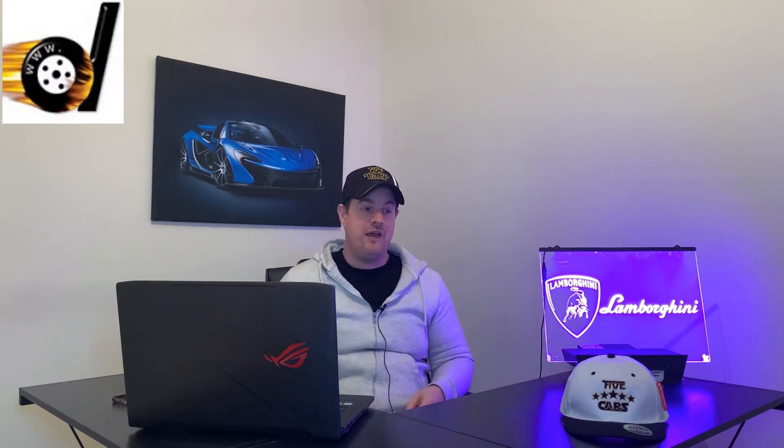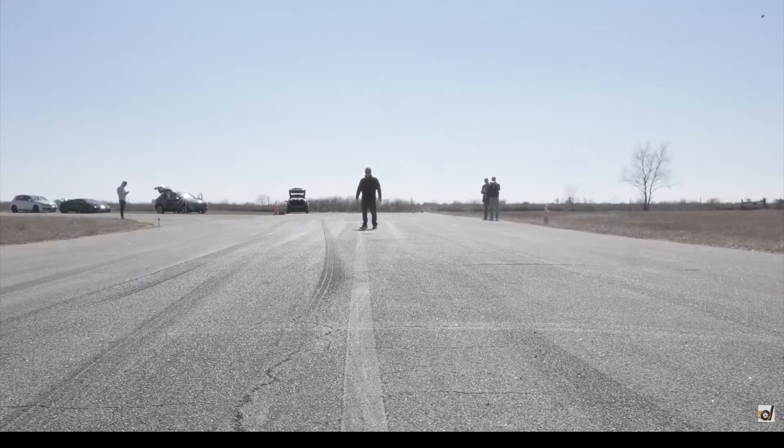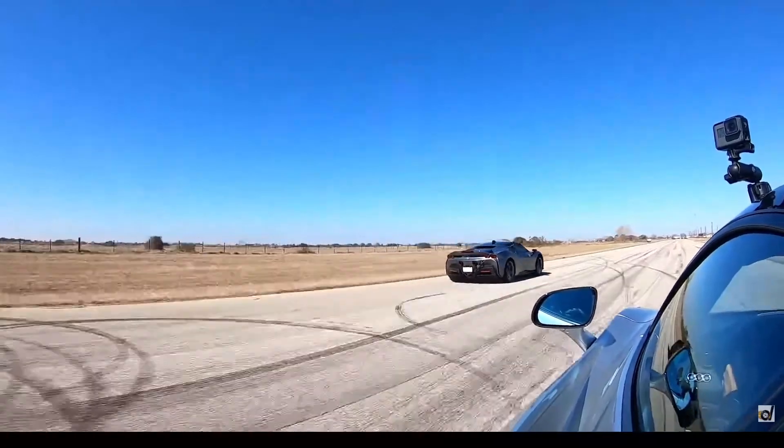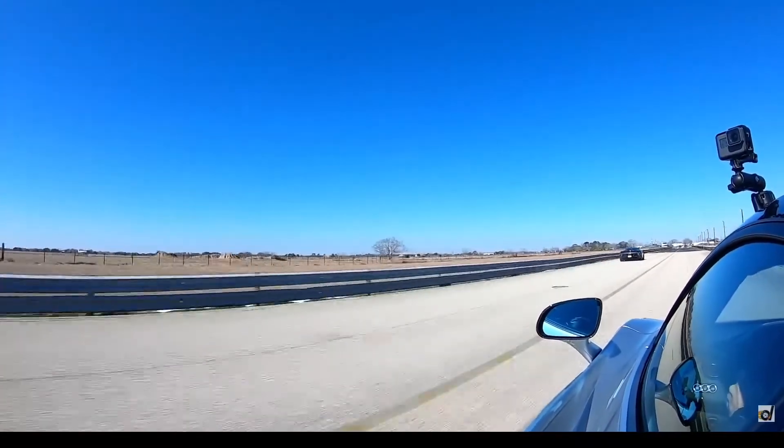We kick it off with Drag Times. This is the drag race I've been looking forward to since I heard it was going to be announced — the SF90 against the 765LT. If you haven't checked out the video, link in the description below, you've got to go and check it out. It is very close. Here's a quick clip for you guys.